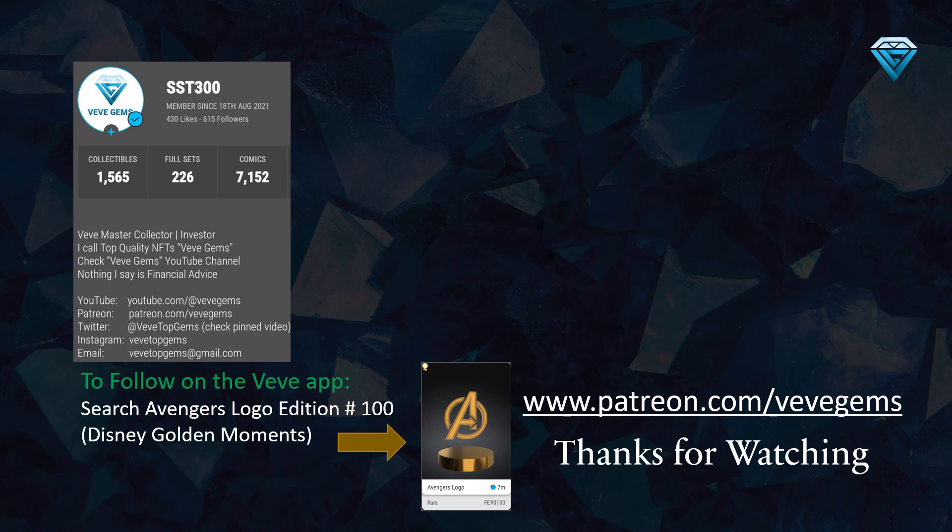I'm excited to share with you a glimpse of my collection on the Vivi app. If you're interested in getting a closer look, feel free to follow me on the Vivi app by searching for the Avengers logo edition number 100, which is part of the Disney Golden Moments brand. If you have any questions, please leave them in the comments section below — I always make sure to respond to each and every one of them. If you found this video helpful, please hit the like and subscribe button, and don't forget to turn on the notification bell to stay up to date with my weekly updates on the top 10 undervalued comics on Vivi. Thank you for watching, and happy collecting!